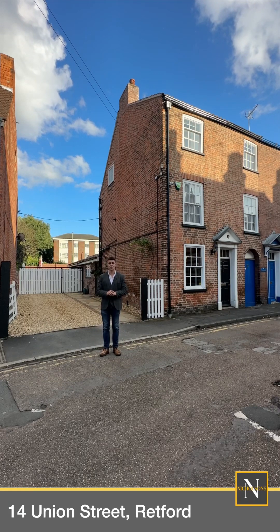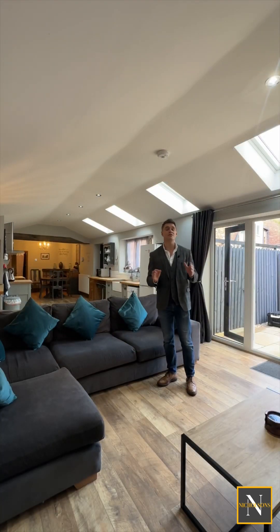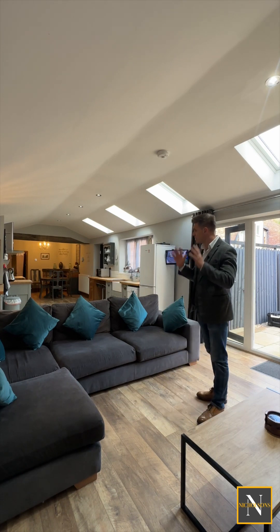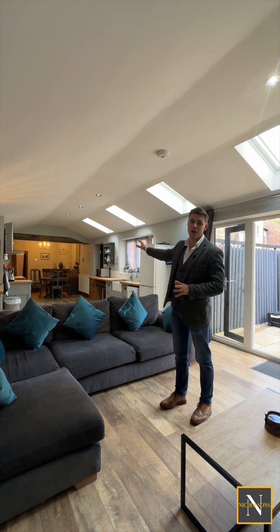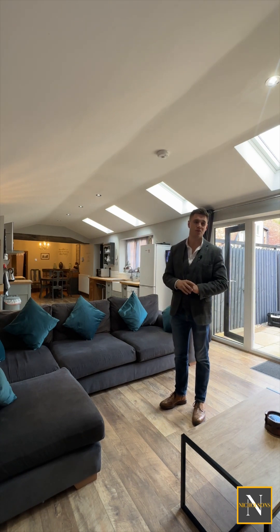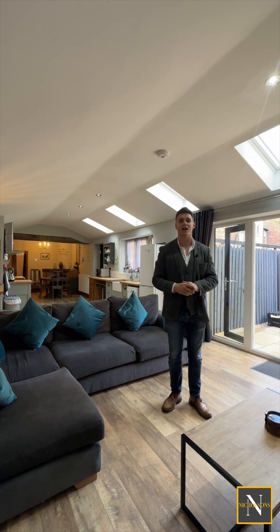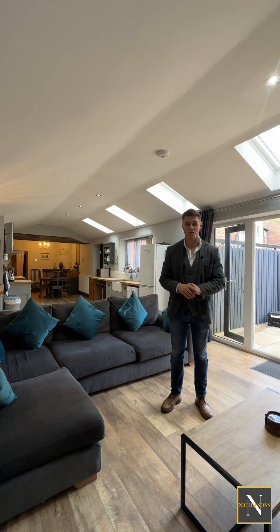Today I'm out on Union Street to show you number 14. This property really does offer the best of both old and new, with this large living, kitchen and dining area as well as a cosy sitting room to the front. We've also got these large doors and windows letting plenty of light into this area, aided by these Velux roof lights.